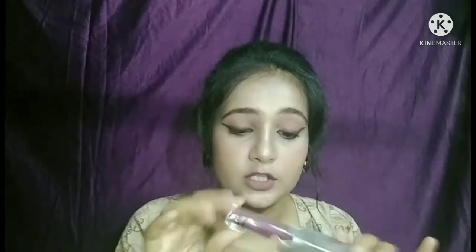Then I have shade number 7, which is a light pink color shade. It will not match my skin tone. Then I have shade number 2, which is a dark purple color shade. It is very good and I like this color.